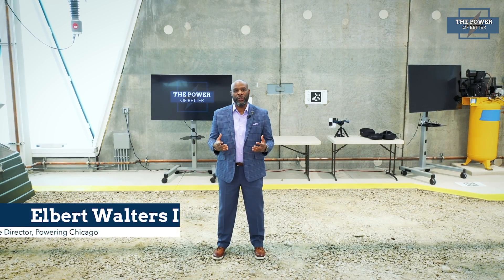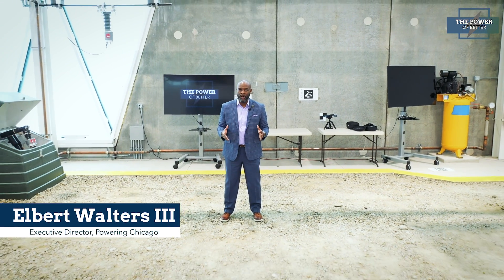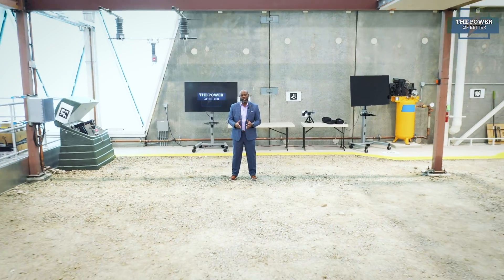If you would like to learn more about Oracle, drones, or more about the Trimble robotics technology, please like and subscribe below. We'd like to thank the talented professionals here at the Oracle Industry Lab for their hospitality and assistance on this episode. That will do it for another edition of The Power of Better. I'm Elbert Walters III, and on behalf of everyone at Powering Chicago, thank you for watching, and we'll see you again next time.